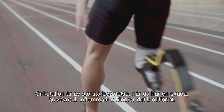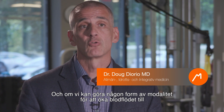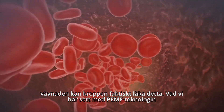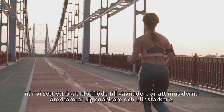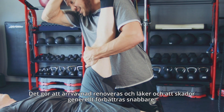Circulation is of the utmost importance because when you have an injury, scar tissue, or inflammation, they all impede blood flow. If we can use any modality to increase blood flow to the tissue, then the body can actually heal. What we've seen with PMF technology is increased blood flow to the tissue. This allows muscles to recover faster, get stronger, and allows scar tissue to remodel and heal, and injuries in general to improve faster.